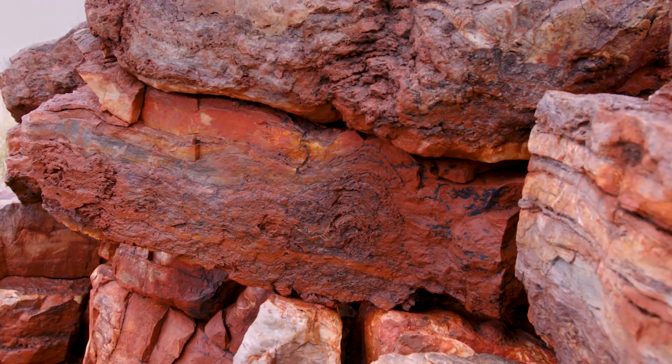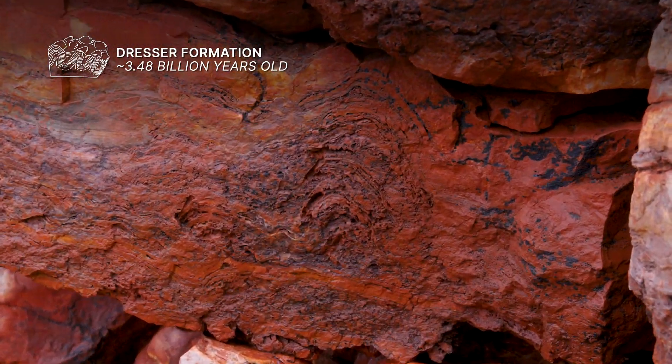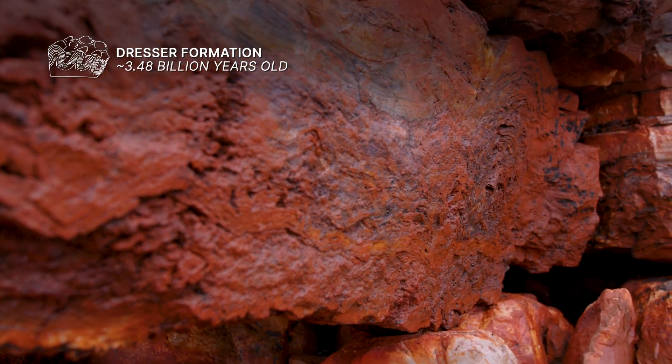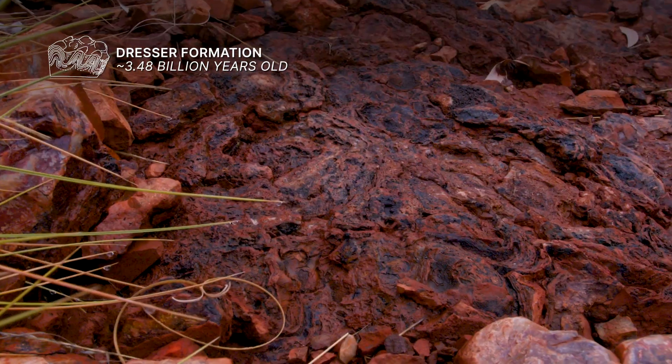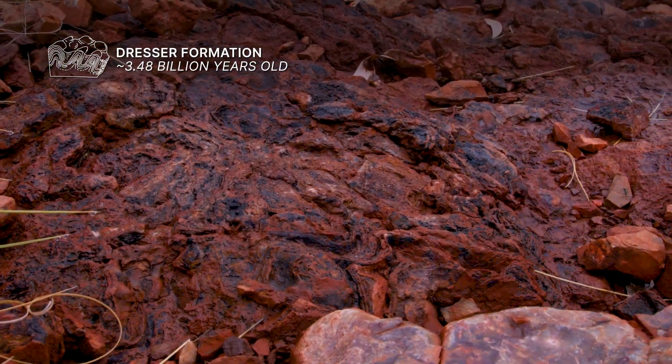So what we're looking at here in Western Australia are what are known as stromatolites. These are rock features that were precipitated or caused to precipitate by mats of microorganisms that were living at the time, 3.5 billion years ago. So a stromatolite is a physical feature.